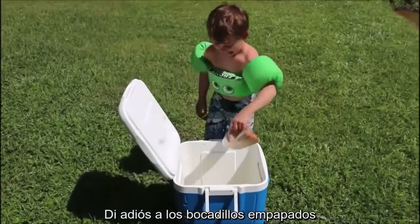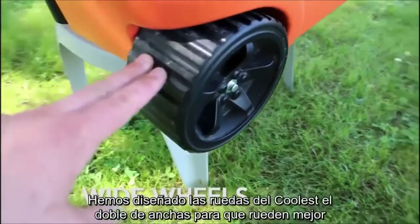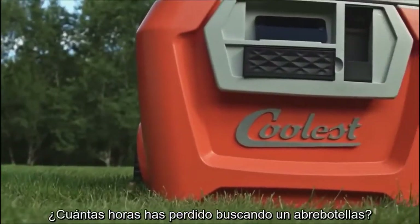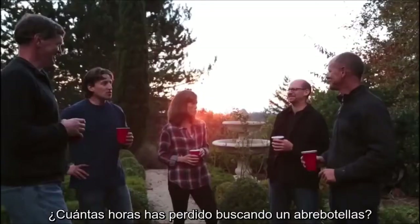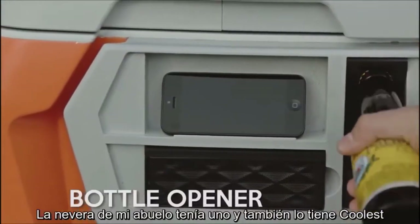Say goodbye to soggy sandwiches. Regular cooler tires are flimsy and sink right into the sand — we designed the Coolest's wheels to be twice as wide to roll twice as easily. And how many hours of your life have you lost looking for a bottle opener? My grandpa's cooler had one, and so does the Coolest.